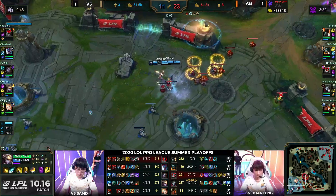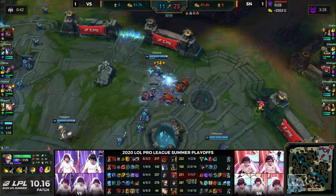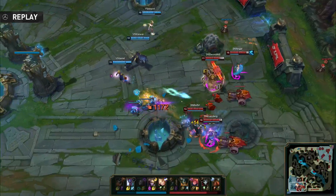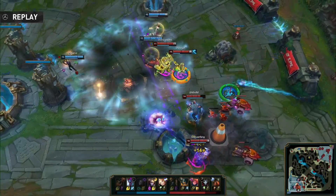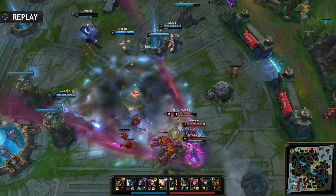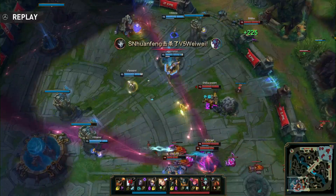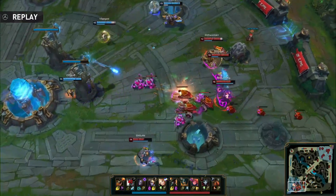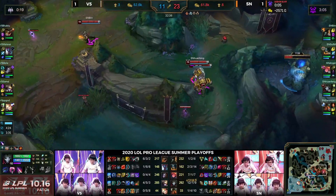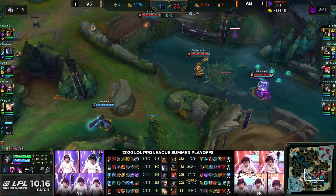SamD going in aggressively to close the gap onto Sofm — but it's not so simple. Huanfeng did get rooted, but that's two kills going down. Suning decide: not just yet, we've got 10,000 gold, a baron, and a soul — but elder is up in 50 seconds. You know, scaling doesn't even matter at this point — Suning just have way too big a lead, too much damage, too much burst. Sword Art hits an amazing drag line, they almost burst out Weiwei, and V5 don't stack correctly.